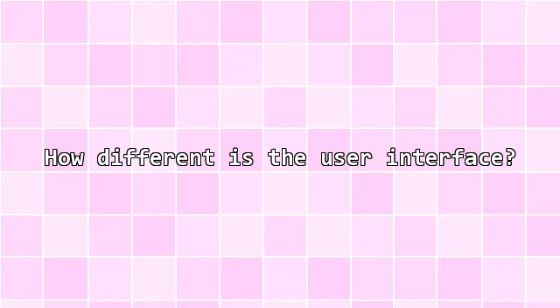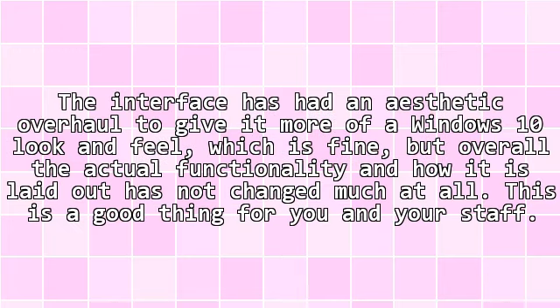How different is the user interface? The interface has had an aesthetic overhaul to give it more of a Windows 10 look and feel, which is fine, but overall the actual functionality and how it is laid out has not changed much at all. This is a good thing for you and your staff.